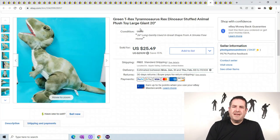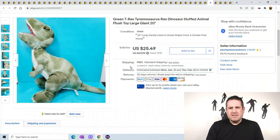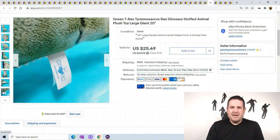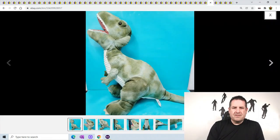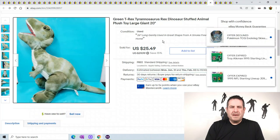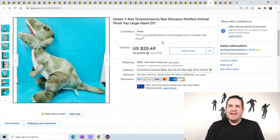Another Tyrannosaurus Rex sold - I showed you the IKEA one, but this one is just a generic one. It's a Hug Fun brand. He does have nice little ruffles on the belly where you can feel the ridges - maybe chenille? He's just a big old dinosaur, nothing special, so I don't list him as high as I would a name brand like IKEA. He sold for $25.49.